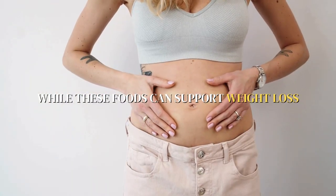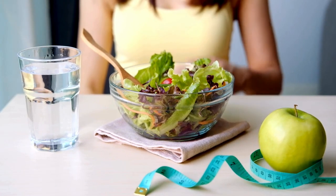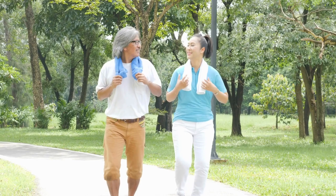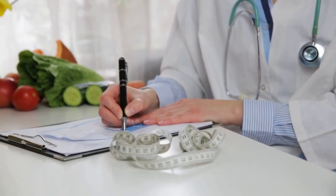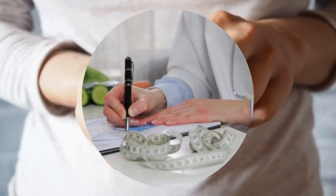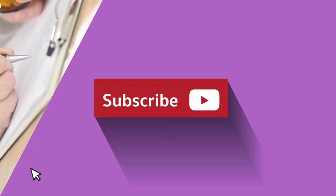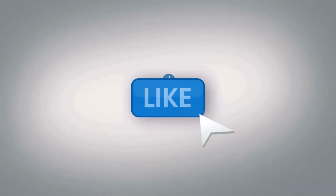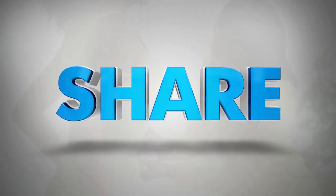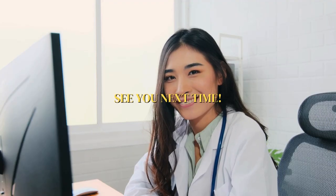While these foods can support weight loss and mimic some of the effects of Ozempic, they work best when part of a balanced diet and healthy lifestyle. Always consult with a healthcare professional before making significant changes to your diet or starting new supplements. If you found this information helpful, don't forget to subscribe to Pharmacist Online for more health tips. Hit the like button and share this video with anyone who might benefit from these natural weight loss strategies. See you next time!